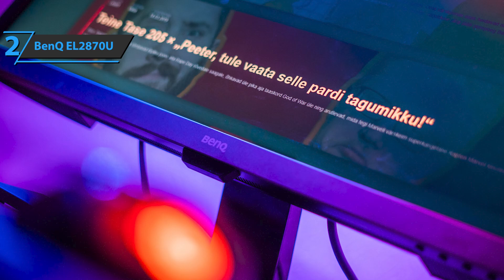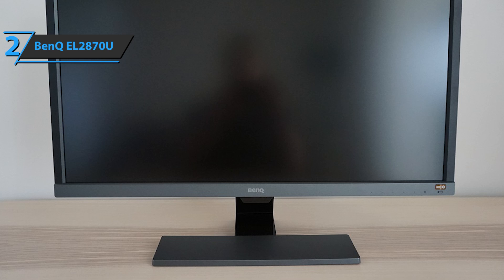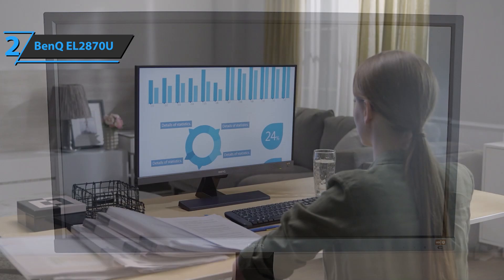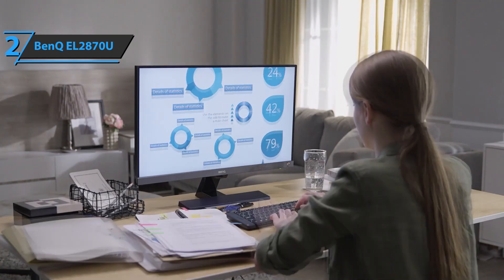The BenQ EL2870U connectivity department includes a pair of HDMI 2.0 video outputs with a 1.5-meter cable included, an additional DisplayPort 1.4 output ideal for connecting to a laptop, desktop computer, or video game console, and a 3.5mm audio output designed to connect headphones or external speakers. If you can afford this beast, we say go for it.